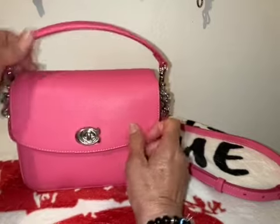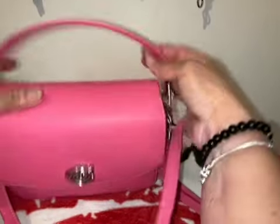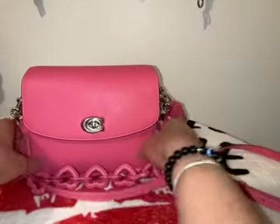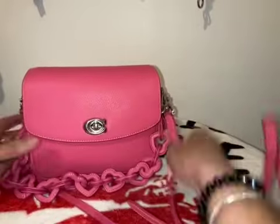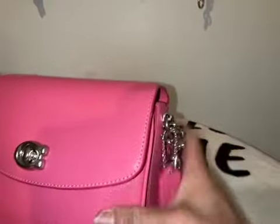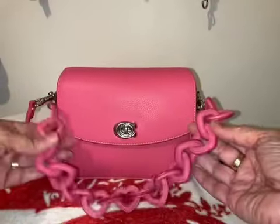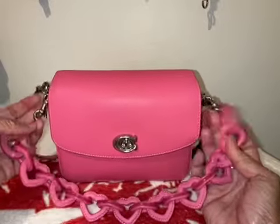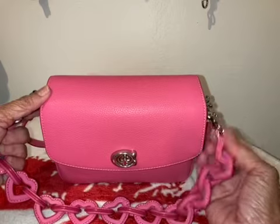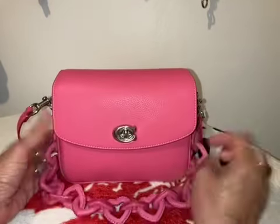These bags are beautiful. This one is in silver hardware. It has three straps — it has a long strap, a regular one, and this beautiful heart one. I put them all on just for the video. This heart strap is beautiful, it's really pretty, and you can use it on other bags with silver hardware. It has a beautiful tag in petunia color in the back.